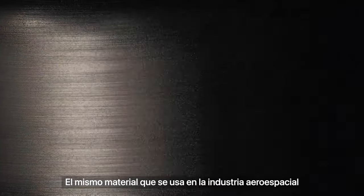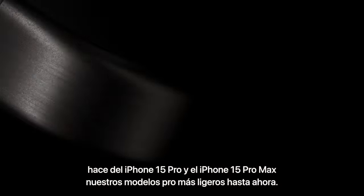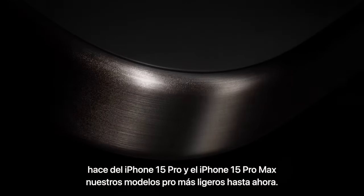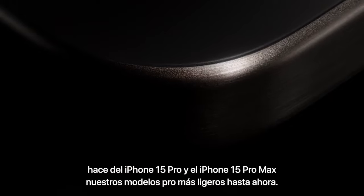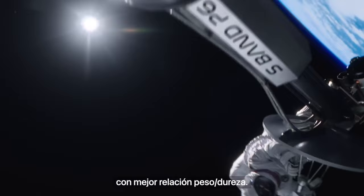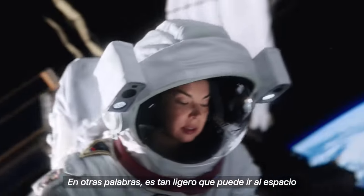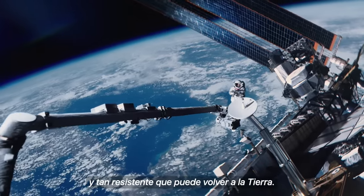Titanium, the same material used in spacecraft design, makes iPhone 15 Pro and iPhone 15 Pro Max our lightest pro models ever. Titanium's unique properties give it one of the highest strength-to-weight ratios of any metal — light enough to get up into space, and strong enough to make it all the way back to Earth.